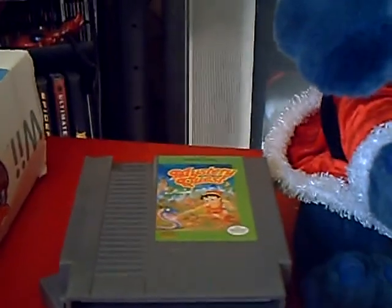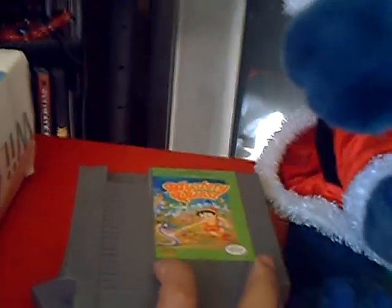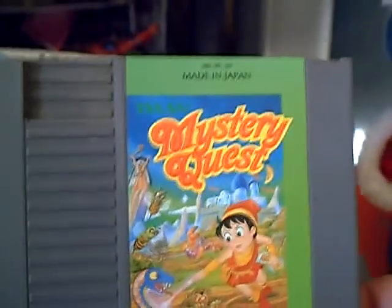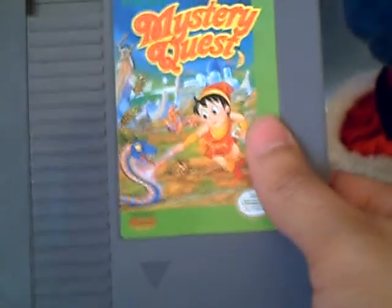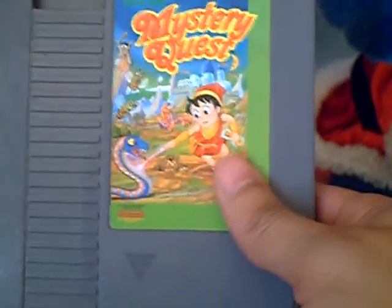Hey there YouTube, this is VargasXX78 with another really quick collection pick up video. I actually picked up a lot of random stuff, so I decided to share it with you guys. First off, just a few video games. I picked up Mystery Quest for the NES. It's a game made by Taxon and it's an okay game. You control this little guy and you have to go around shooting snakes and stuff. It's decent.